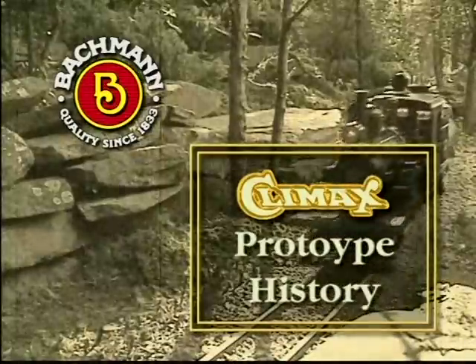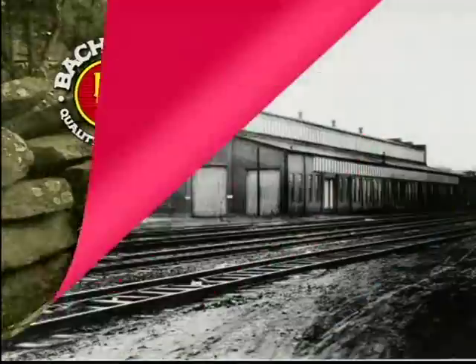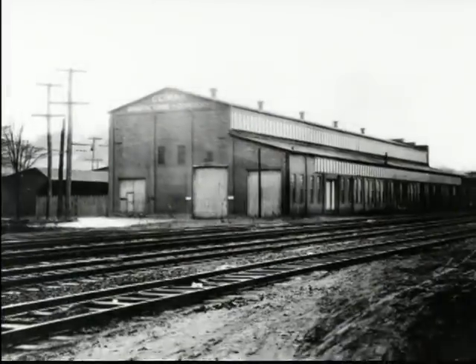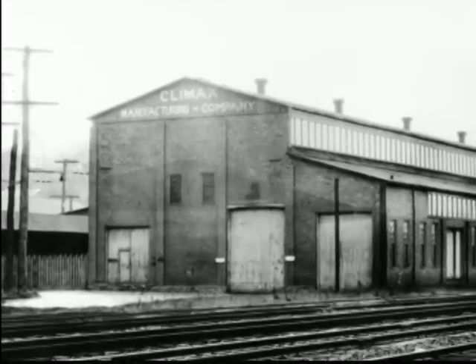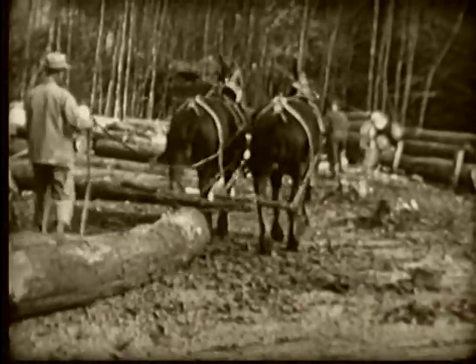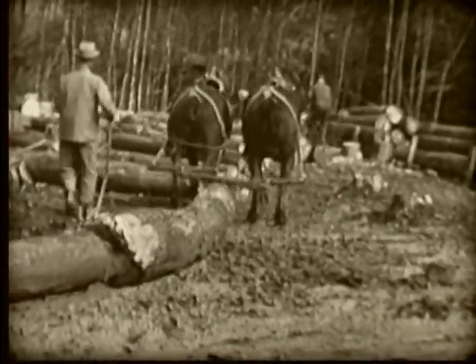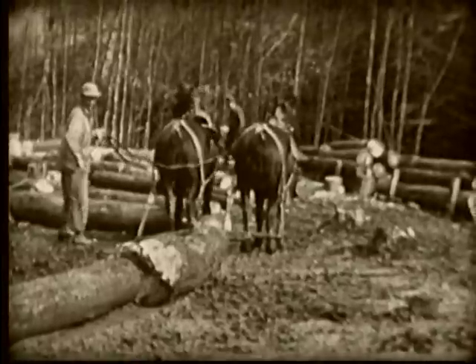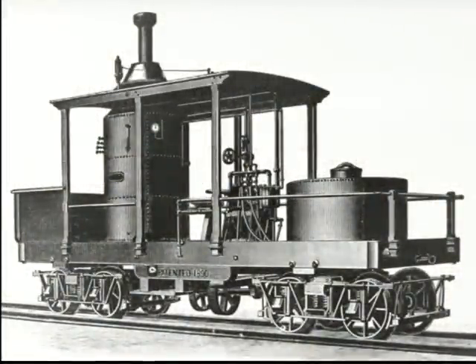Now let's take a close look at Climax locomotive history. Climax locomotives were built from 1888 to 1928 by the Climax Manufacturing Company of Corrie, Pennsylvania. The first Climax locomotive, built in March 1888, was sold to Imel, Powers, and Schenck for lumbering in the Corrie area. The first Climax weighed just 10 tons in working order and was the precursor for hundreds of Class A type locomotives, which were manufactured right up to the closing of the company in 1928.